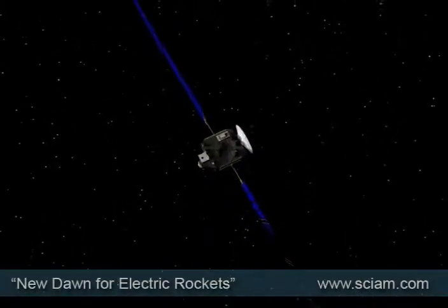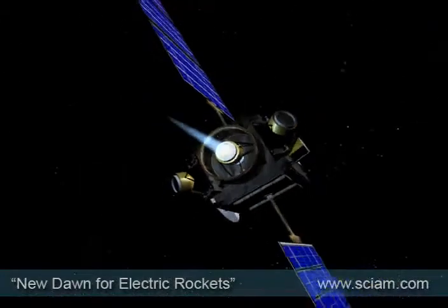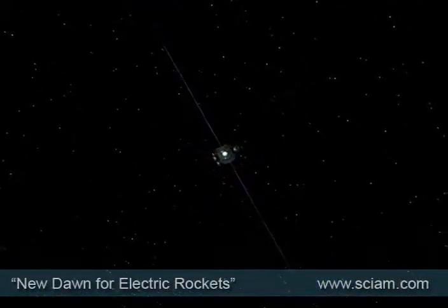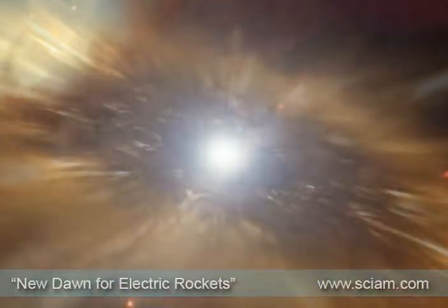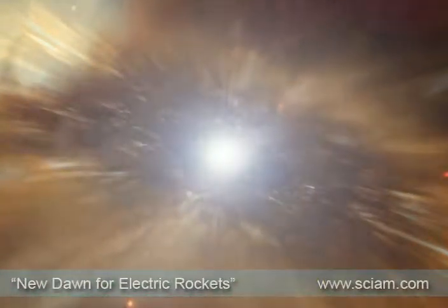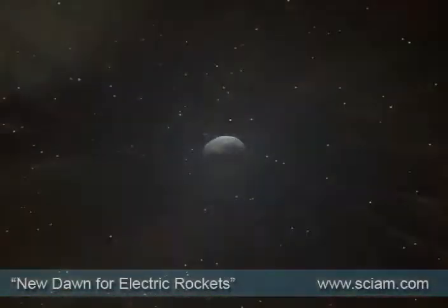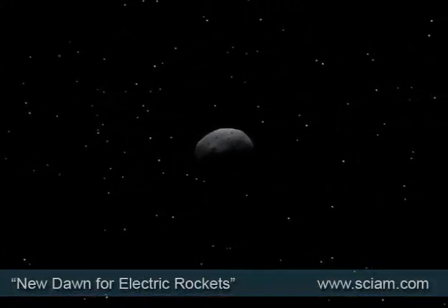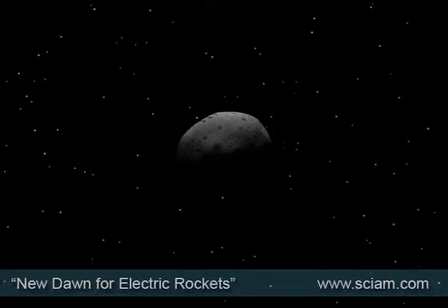Moving deep into the solar system, NASA's Dawn space probe heads towards the asteroid belt that lies between Mars and Jupiter. Its quest is to try and unlock some of the secrets of the origin of our solar system about four and a half billion years ago. Asteroids and comets are relics of the birth of the Sun, and Dawn's target is a 325 mile wide lump of rock called Vesta.